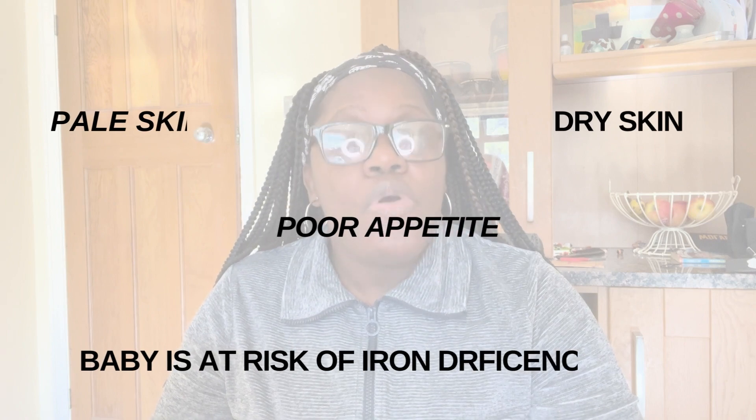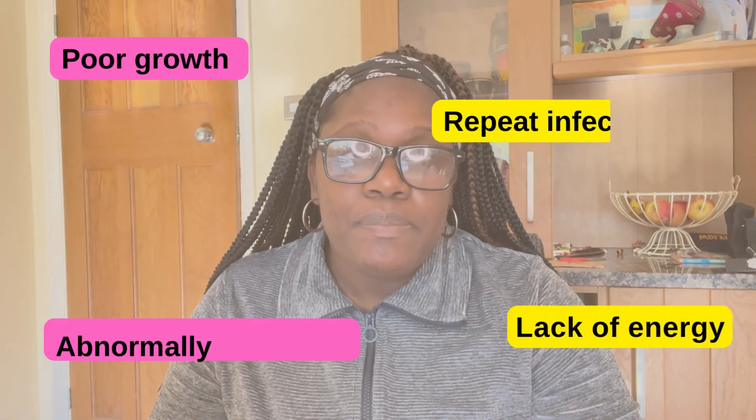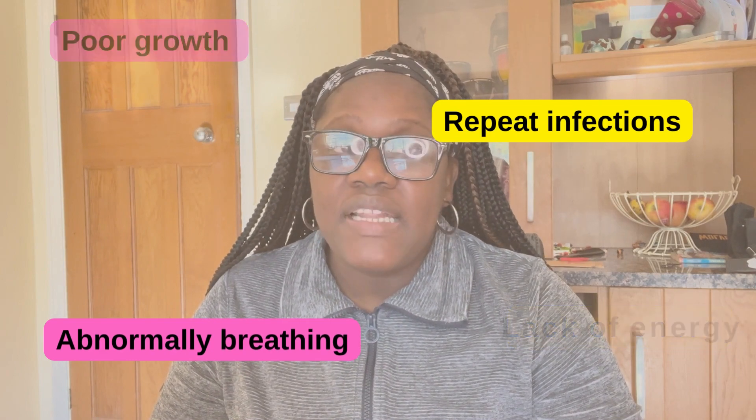Having low iron levels, your baby can suffer symptoms such as pale skin, poor appetite, dry skin, rapid breathing, and poor growth and development. So it can really affect your baby's health.